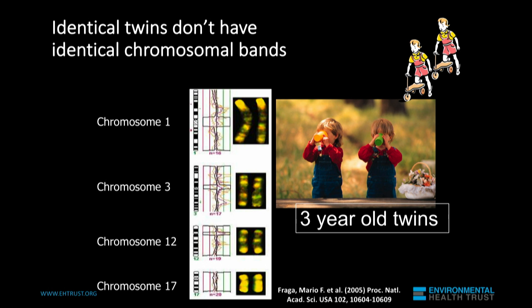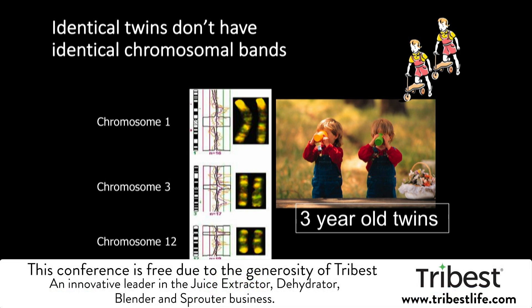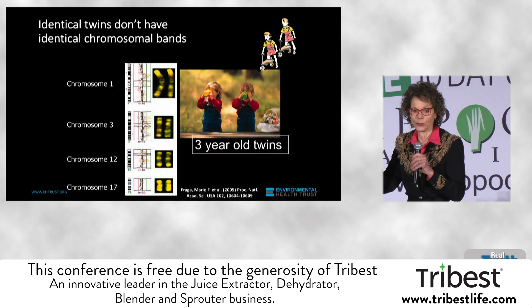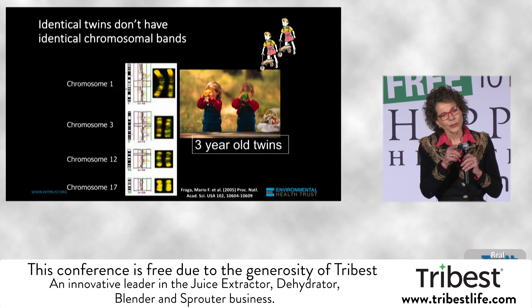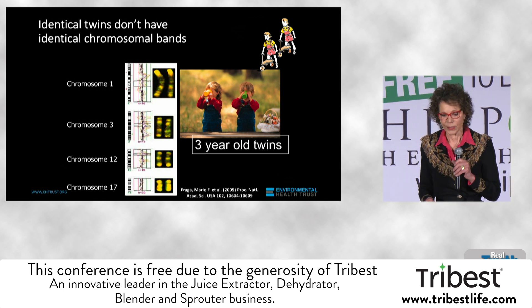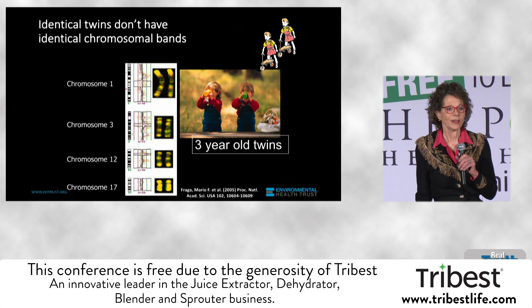If you look at the lovely patterns here, the green light — it's methylation of these chromosomes. These chromosomes look pretty close to related to one another at age three for these identical twins, but look at what happens at age 50.